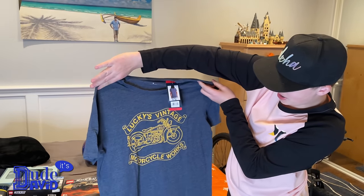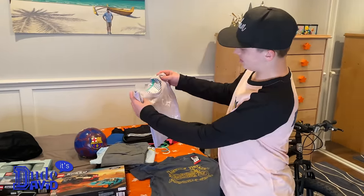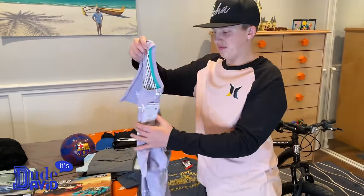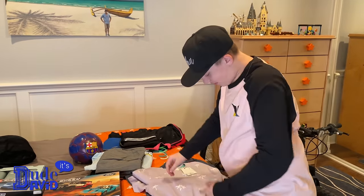First shirt says 'Lucky's Vintage Motorcycle Works.' Here's a nice purple shirt with white palm trees on it — this looks really nice. And actually what I'm wearing right now I also got for Christmas.